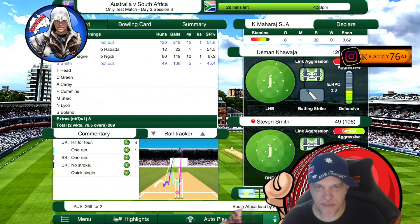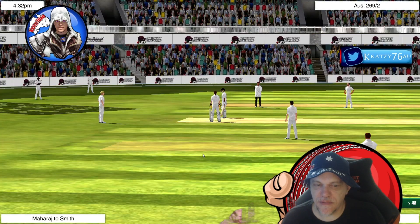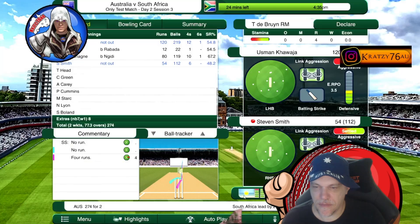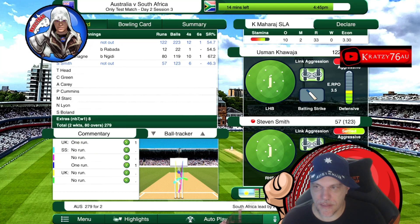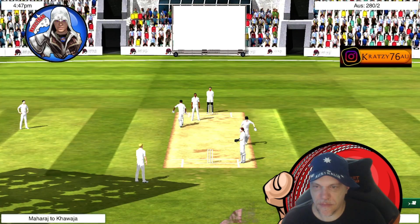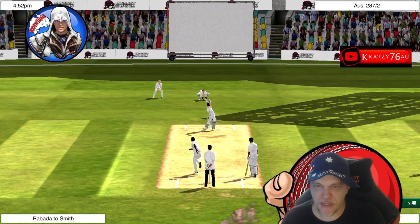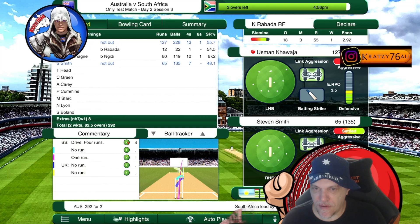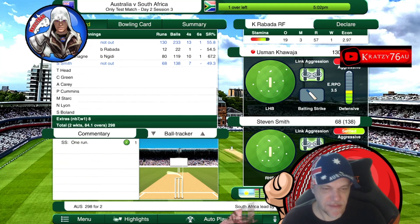Boundary, beautiful! Just found the gap for the single, battle through to 50. Twenty minutes left to play. Four overs left, at least South Africa has taken the new ball — of course they want a wicket. Ball's harder, harder to hit. Smith is just more confident now. Khawaja — one over left, three runs trailing.